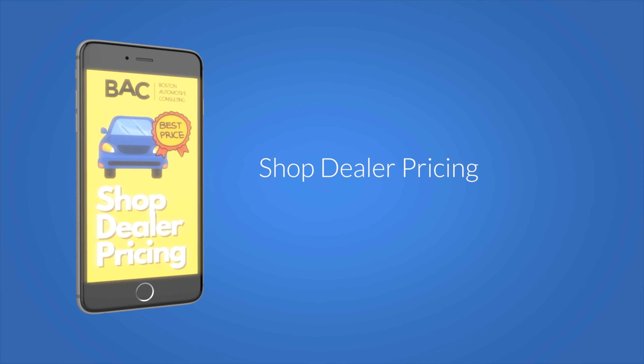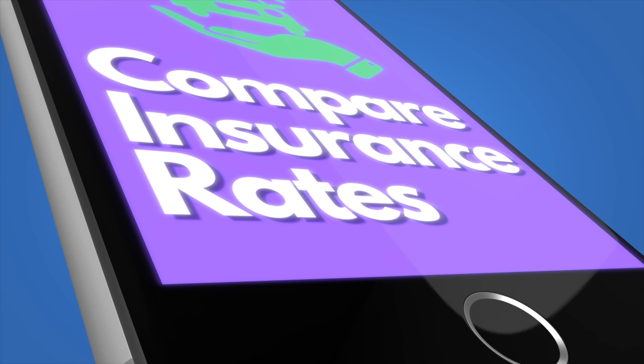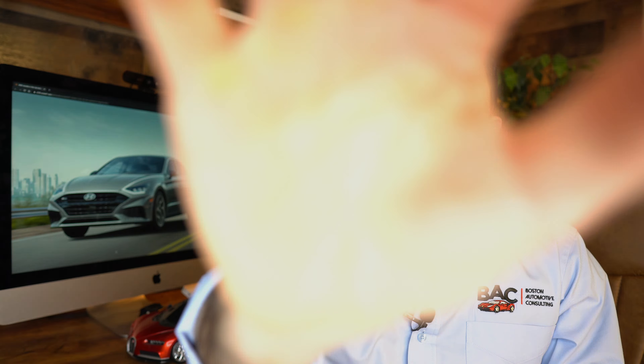I want to encourage you guys to use the links in the description below when you're shopping around for the very best Hyundai Sonata deal. You'll also be able to check out insurance rates, get your auto credit scores, as well as shop for an auto loan. If you found this information useful, please consider subscribing. Thank you so much for watching, guys — we'll see you next time.